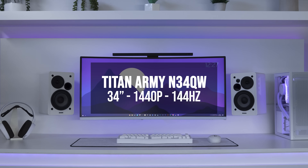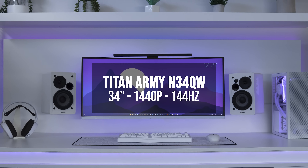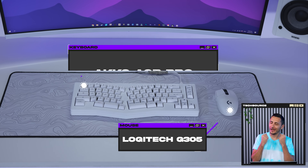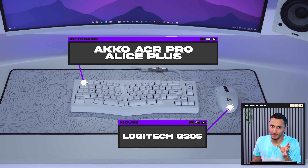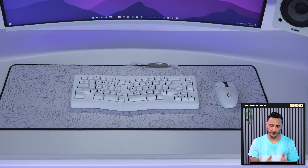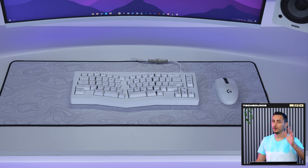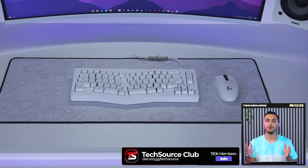He does everything on the Titan Army 34-inch ultra-wide with a light bar attached on top to light up the surface, since none of his peripherals have RGB. But I gotta say, man, it pains my soul to see you with that AliExpress knockoff mouse pad. If you had a potato setup, I wouldn't have minded — in fact, I think that would have complimented your setup perfectly. But you're rocking a Rolls Royce with a toilet paper interior. I'll tell you what, hit me up on Discord and I'll send you a free TechSource mouse pad if you want.